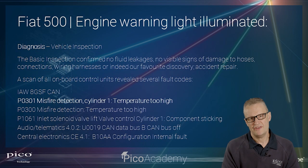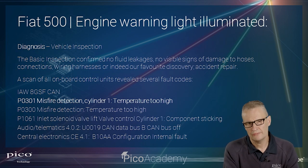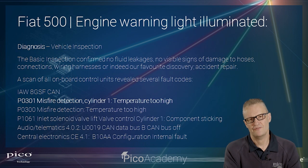The basic inspection often gets overlooked — it's just a walk-around exercise, no tools required, just eyes, ears, and nose. You can often smell burning, fuel, or oil fumes. On this occasion there were no signs of damage and visible connections all looked okay. One notable discovery: the vehicle had evidence of a poor accident repair, which is always a concern because the potential for previous intrusion or disturbed connections is high.